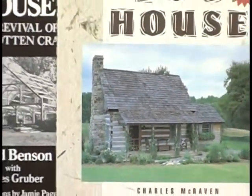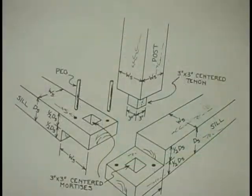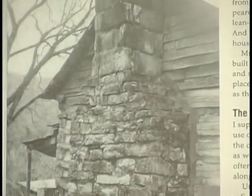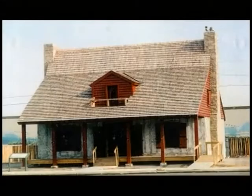Extensive research of the French building style provided guidance in designing and planning the recreation, conforming to the Brooks drawing. The original building probably faced the river, but it was reversed to face the street in this reconstruction.